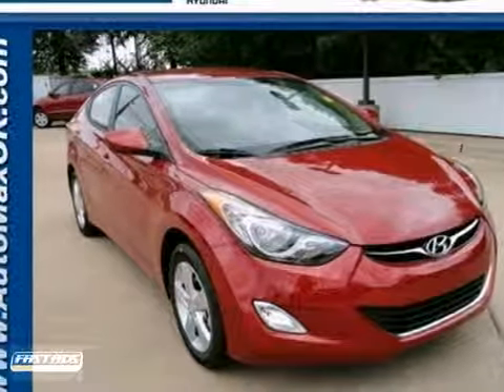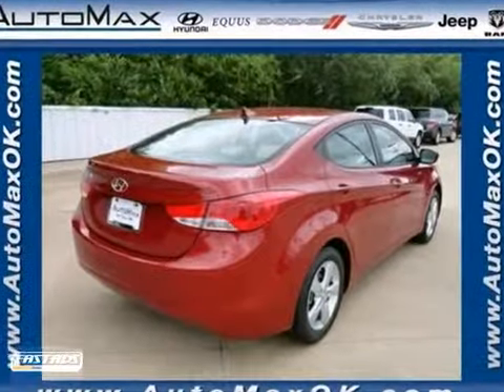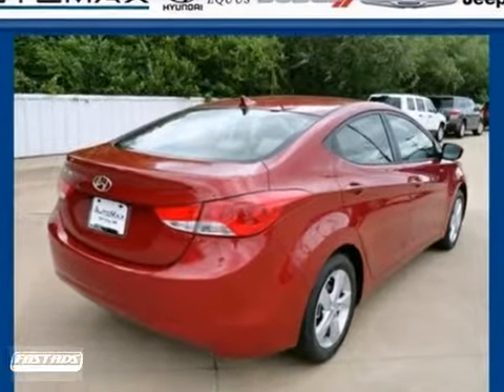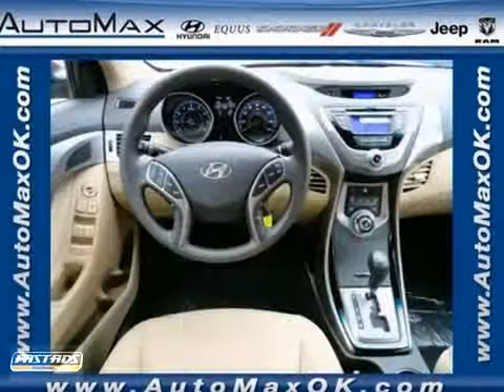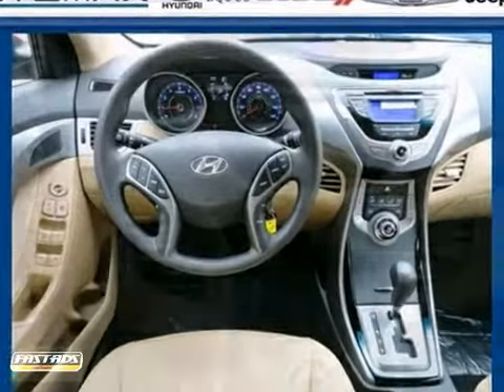You can't go wrong with this 2013 Hyundai Elantra. With a security system, keyless entry, and heated mirrors, it's bound to sell fast. You'll also get an auxiliary audio input, stability control, and brake assist.